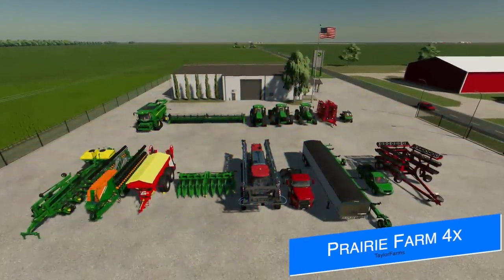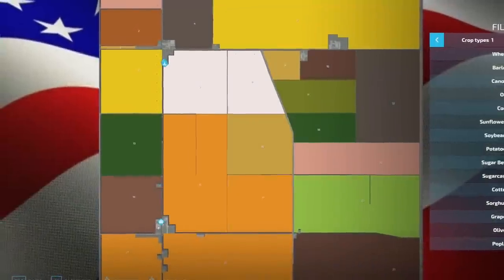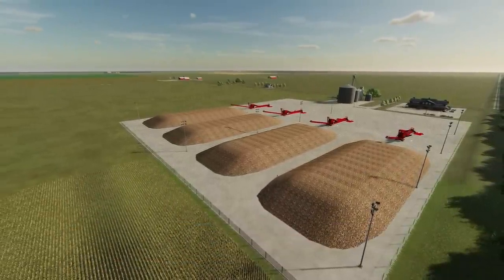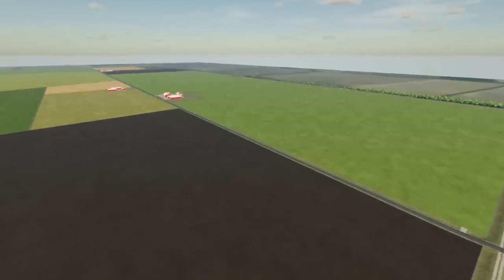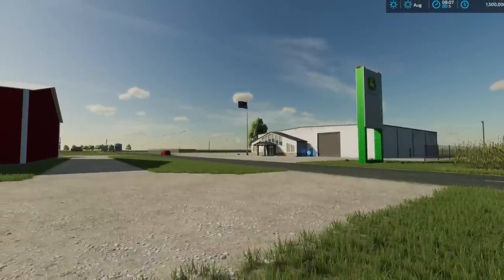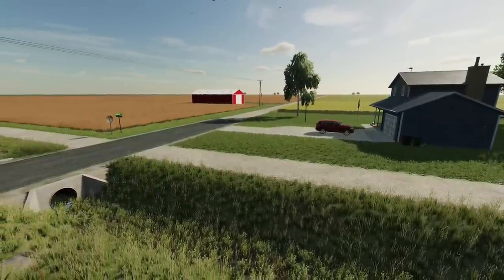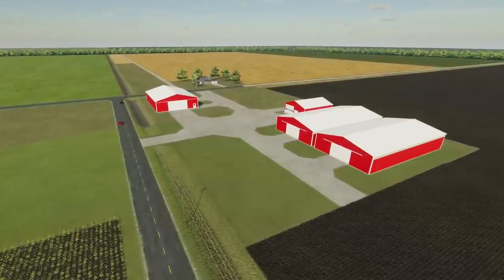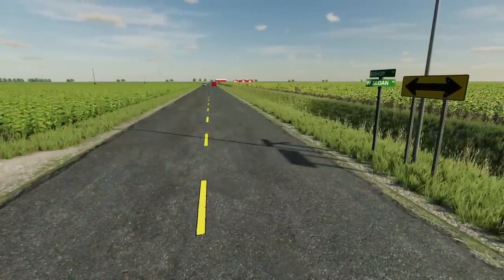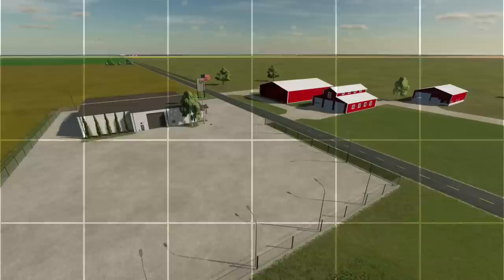Taylor Farms brings more information on his Prairie Farm 4x map that he's trying to get on all platforms. The file size is only 205 megabytes — for comparison, Comston Farm, an all-platform 2x map, is about 591 megabytes. According to the test runner that modders use, the slot count is comparable to the standard 2x version of Prairie Farm that's already out. Even with the massive starting equipment, it only takes up less than half the available slots on old gen — Xbox One and PS4 — so there's plenty of room for additions.